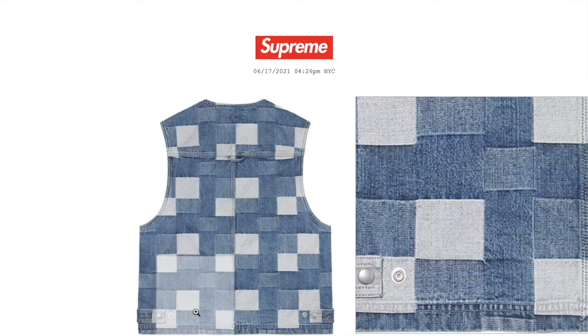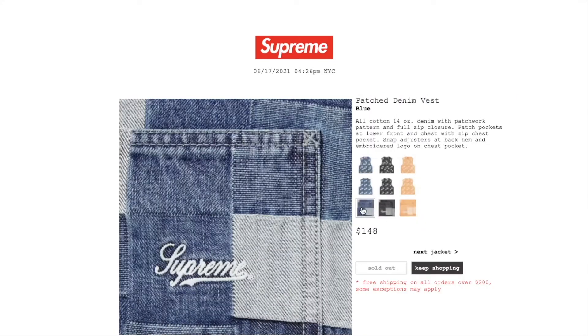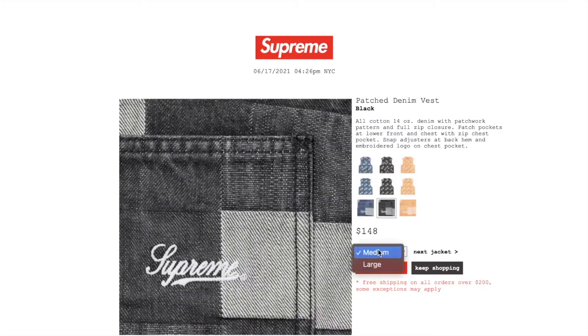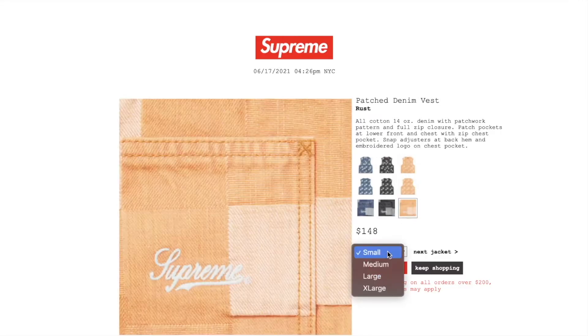This one's the black color — here's your snap adjuster. Still have medium or large. Rust color: you have all the sizes there.